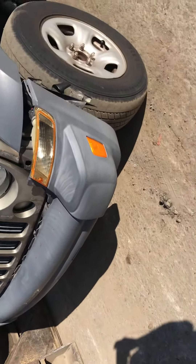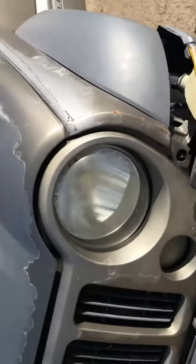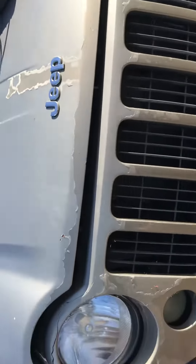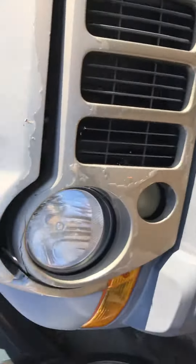2005 Jeep Liberty. Car has some strikes on the front bumper. Better panel, less crap. Paint is chipping off, some rust.